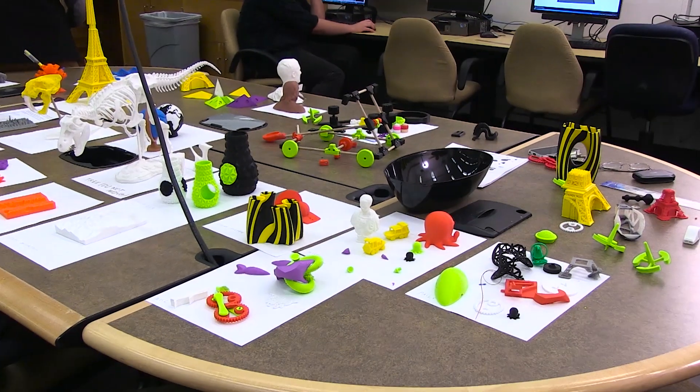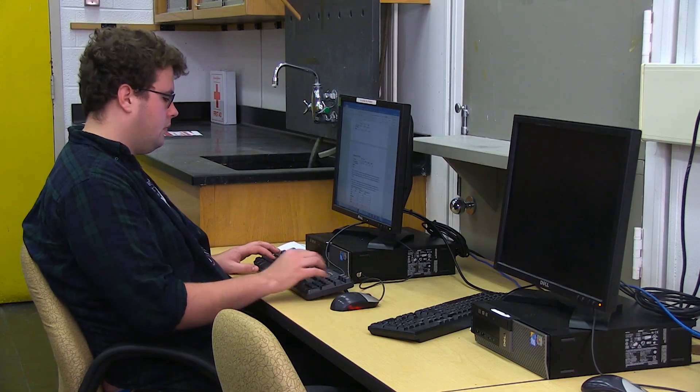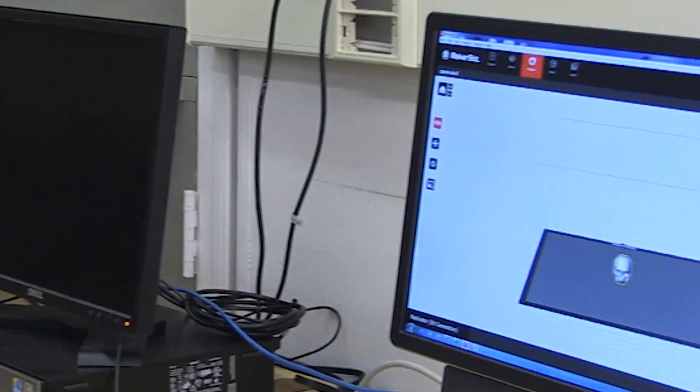Makerspace is really a place where faculty, staff, and students come together and create objects, where they come and collaborate, where they can come in, brainstorm, and maybe create a prototype.